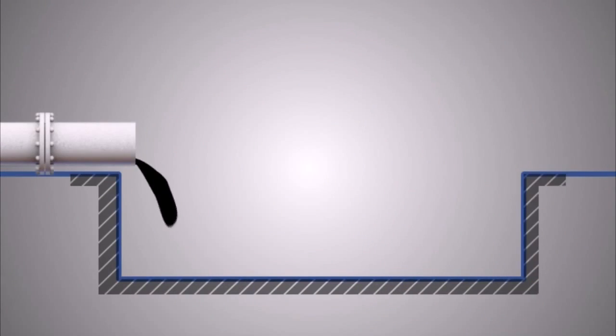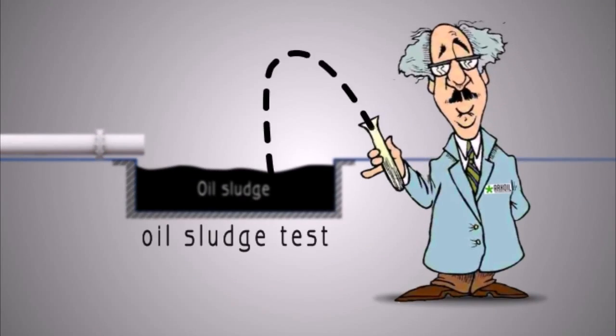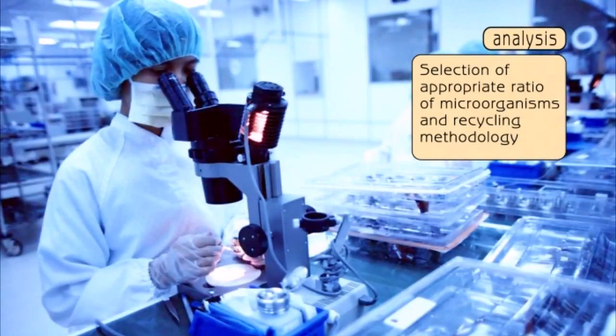The oil pit treatment includes the following stages: oil pit sample collection for a test, selection of an appropriate bacteria ratio, and a re-excitation strategy.